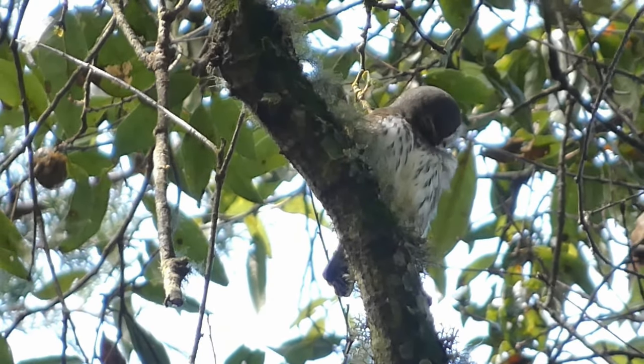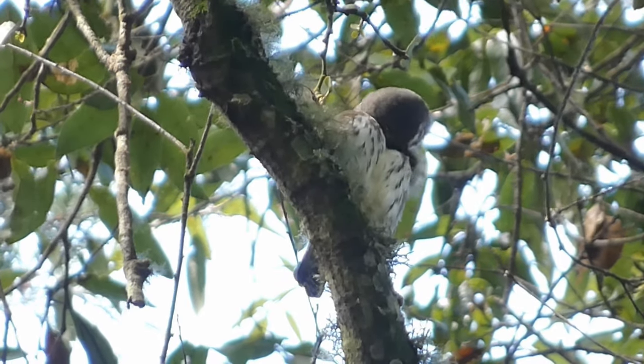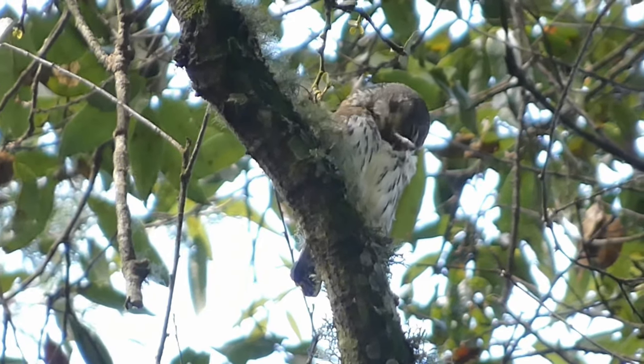The Guatemalan Pygmy Owl is primarily a diurnal bird, which means it is active during the day. As a daytime hunter, it has an appetite for songbirds and lizards.